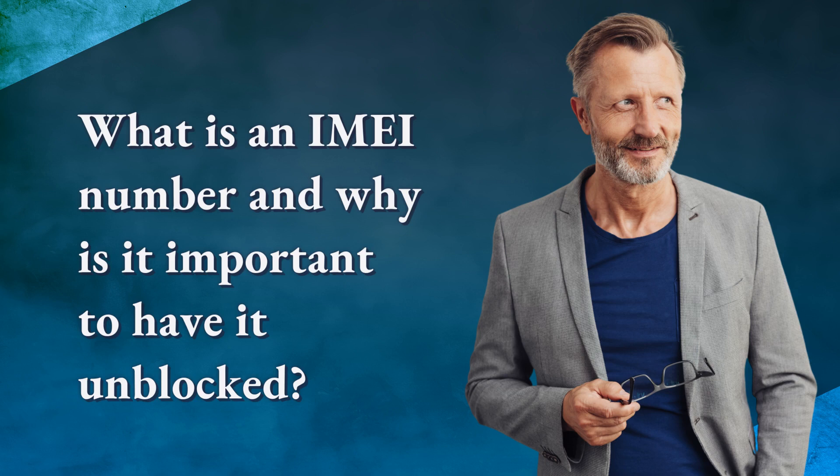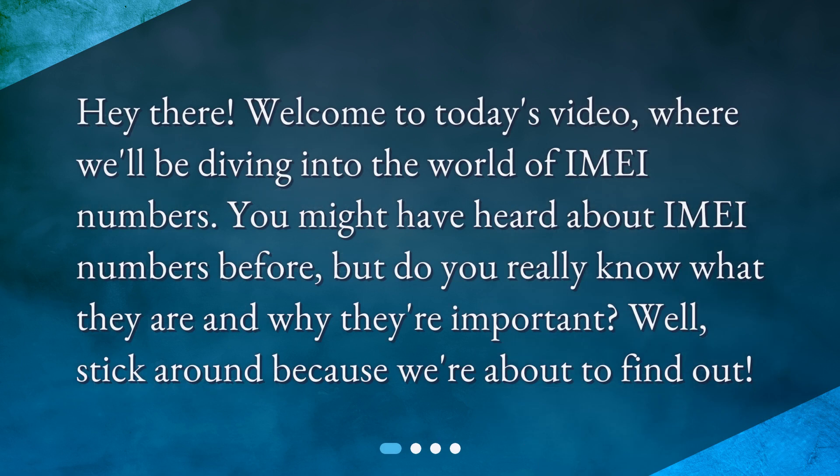What is an IMEI number and why is it important to have it unblocked? Hey there! Welcome to today's video, where we'll be diving into the world of IMEI numbers. You might have heard about IMEI numbers before, but do you really know what they are and why they're important? Well, stick around because we're about to find out.